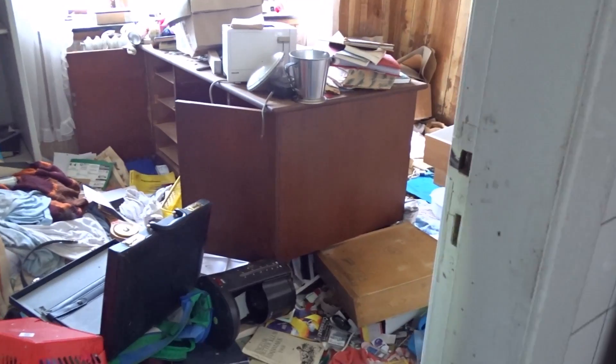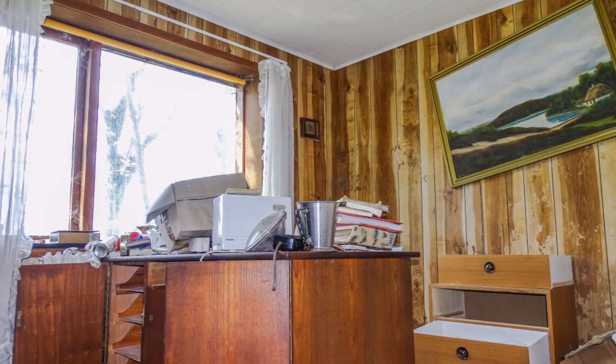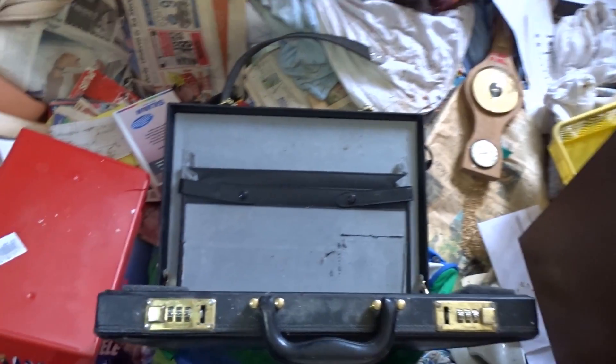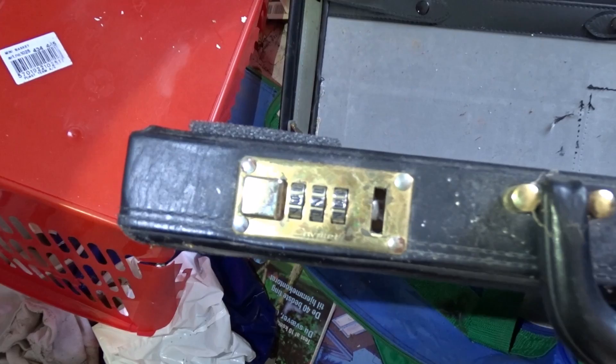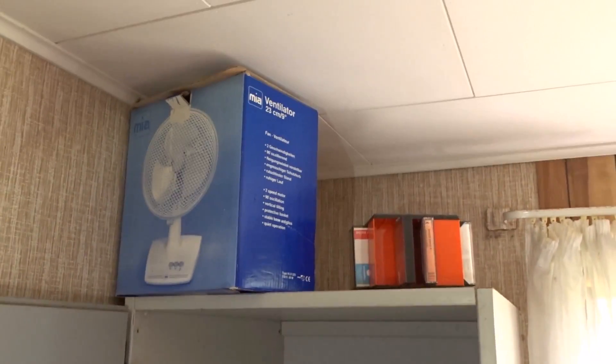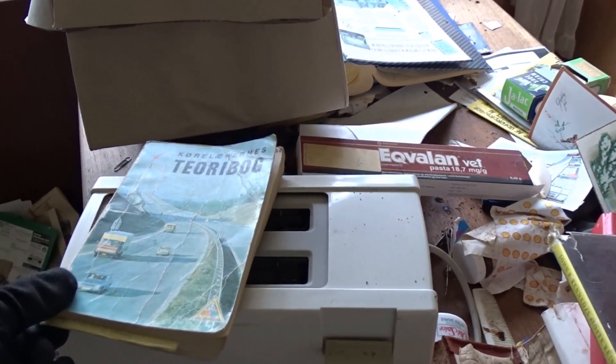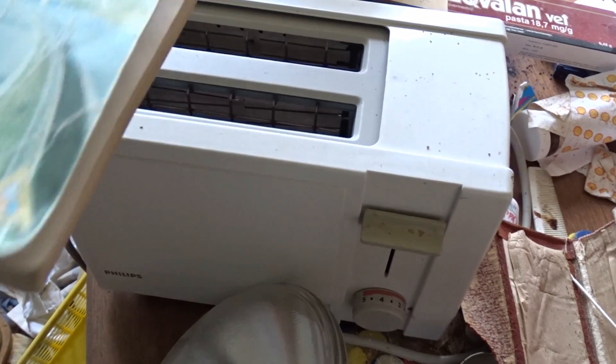I think there was an office — look at these. Look at him. There was indeed. Check this suitcase with a password lock. I wonder what was in there — cash maybe? A little toaster. I just opened this letter and it's from 2001.